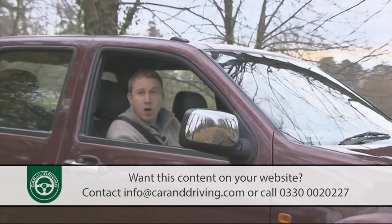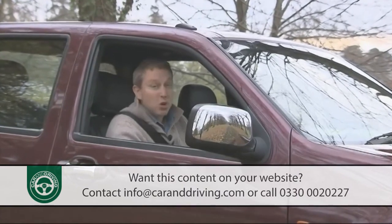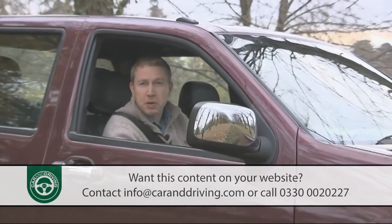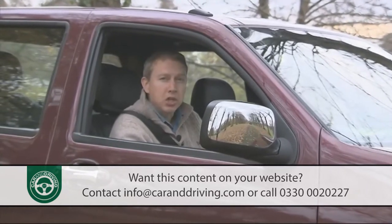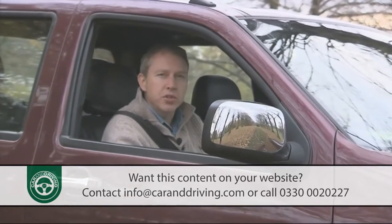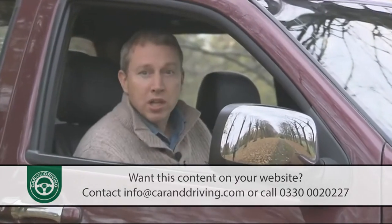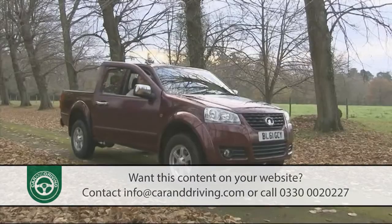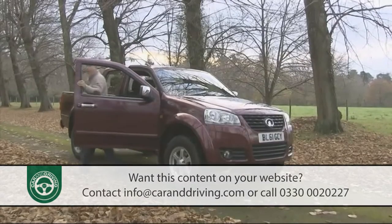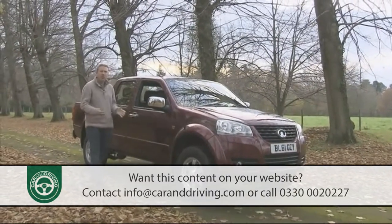For years now, our homes have been full of Chinese products. Today that means not only the cheap throwaway items, but much of your high-tech stuff too. All Apple products are made in China, as are hundreds of thousands of motor vehicles every year. Models like this one, the Great Wall Steed pickup. This is the first Chinese branded and built model to make it to the UK.